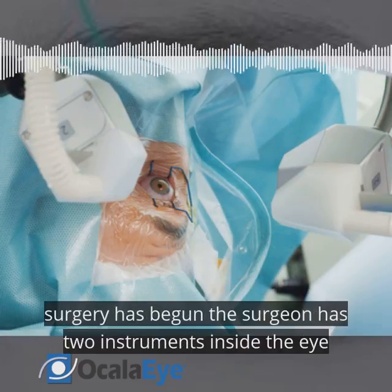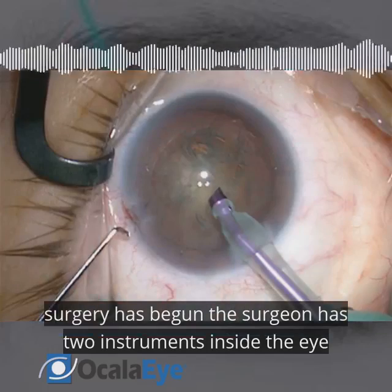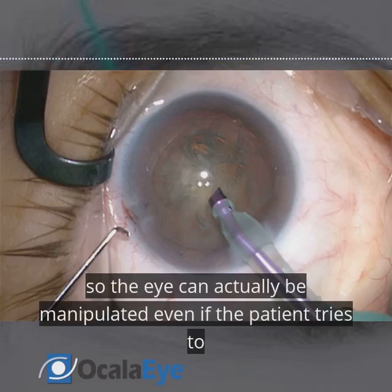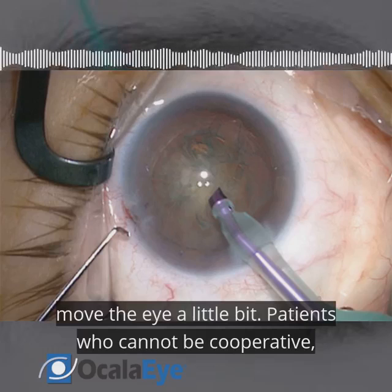Once the surgery has begun, the surgeon has two instruments inside the eye through small incisions, so the eye can actually be manipulated even if the patient tries to move the eye a little bit.